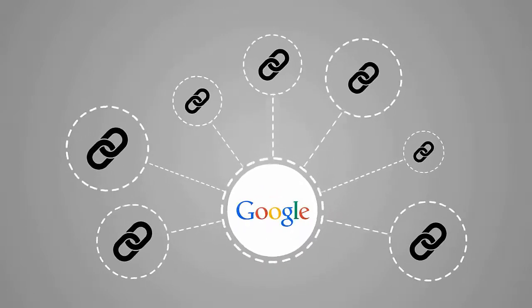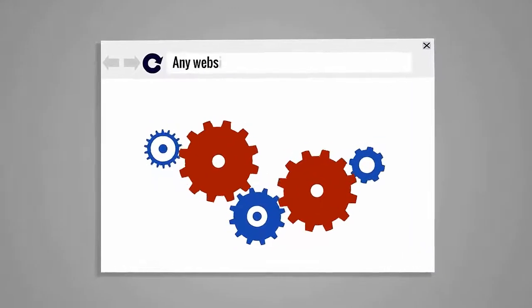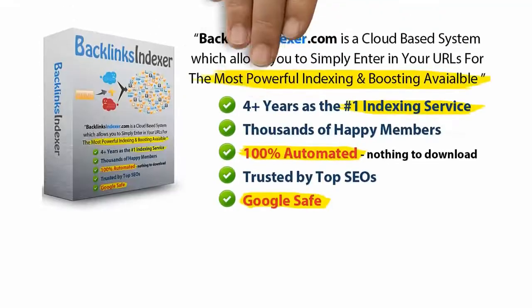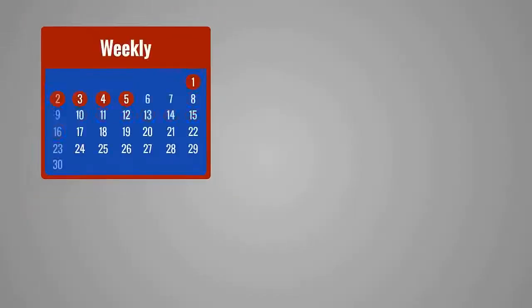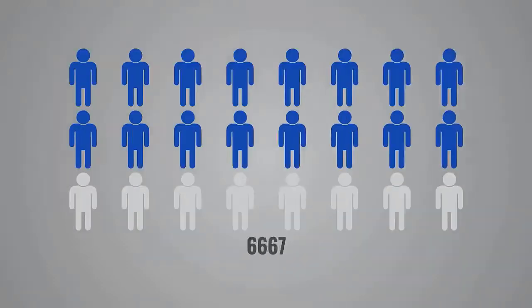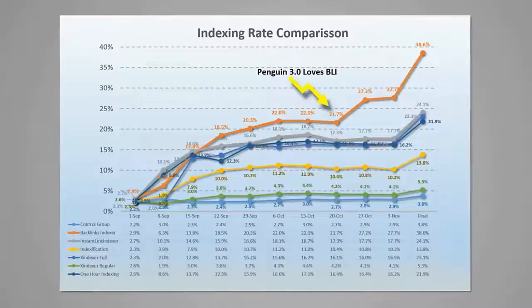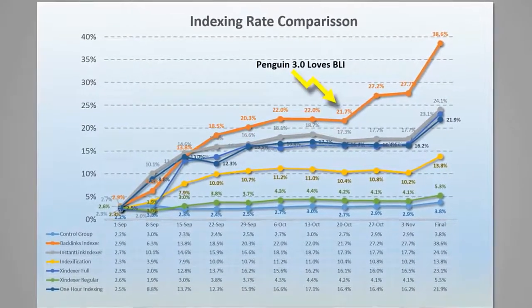Once Google starts to index your links, your rankings will start to increase. This will work for any website, any niche and any set of links. Backlinks Indexer is the original and still number one rated indexing service. It receives weekly updates, has over 10,000 members, hundreds of 5-star reviews and has won every indexing challenge against its competitors by a landslide.